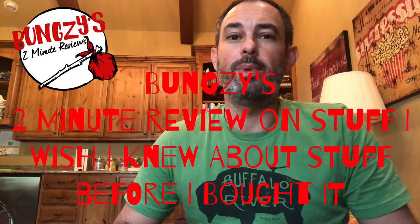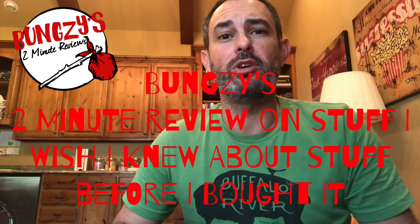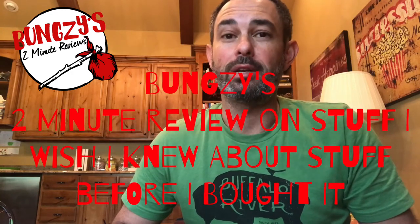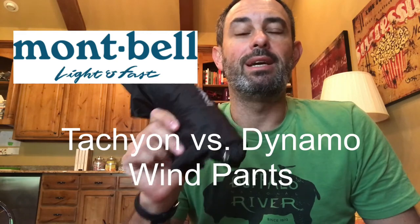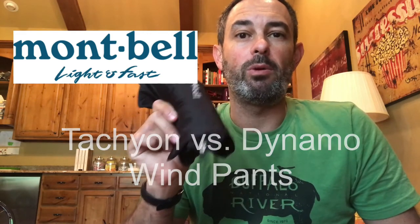Hey YouTube, this is Bungsy and welcome to another edition of Bungsy's two-minute review on stuff I wish I knew about before I bought it. I do quick little reviews on ultralight backpacking and camping gear. My goal is to help you pick the right product right out of the gate. Today we're going to take a look at two of the market's leading wind pants, both of which are by Montbell — namely their Tachyon and Dynamo wind pants. I much prefer one over the other, so let's start the clock.